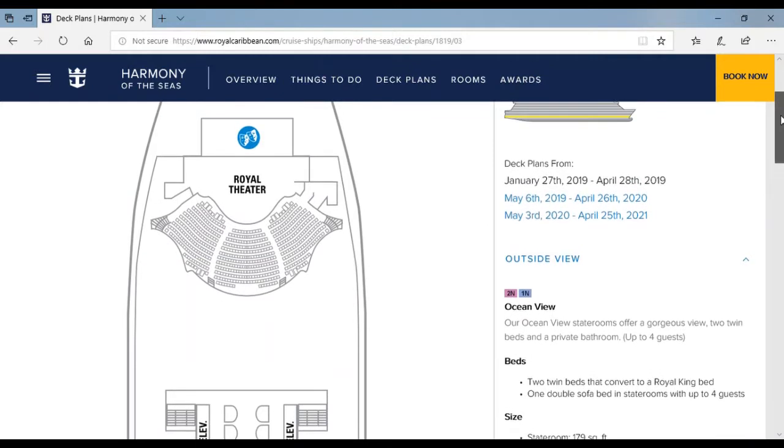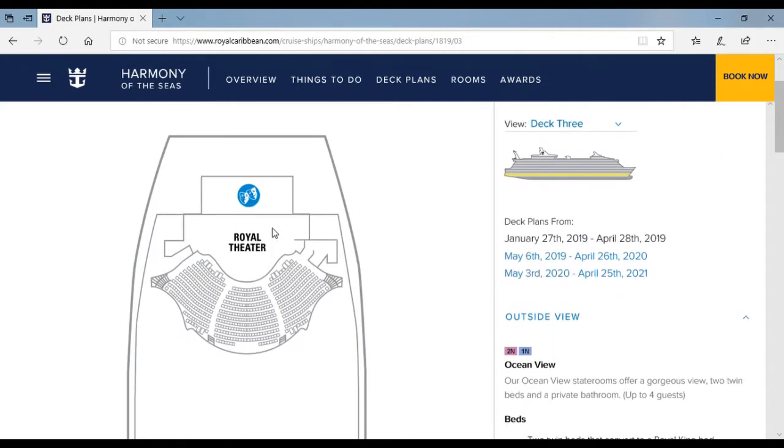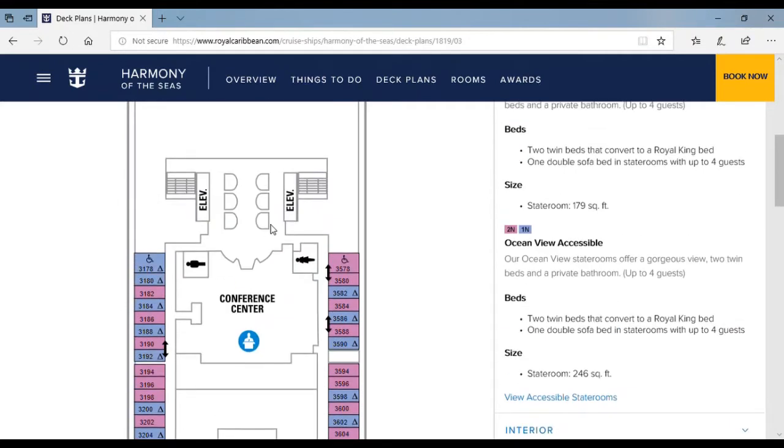Over here is the Royal Theatre where you see lots of shows like Grease and Columbus. If you go to the back of the ship, a little to the front, there are two elevators and some restrooms. And over here, if you're like a businessman or woman and just wanted to hear some ideas, there's a conference center you can go to with other businessmen and women.